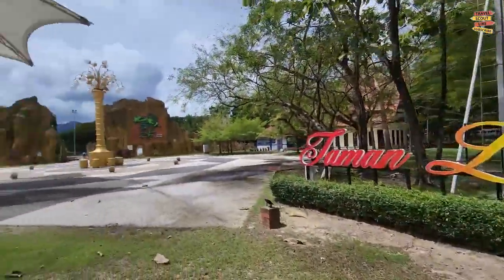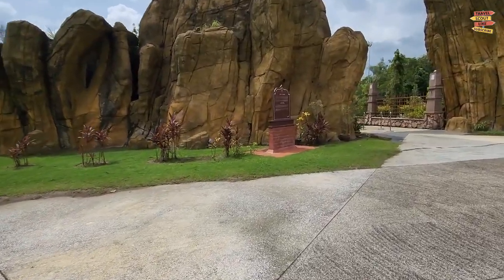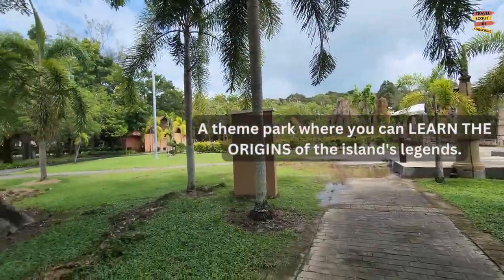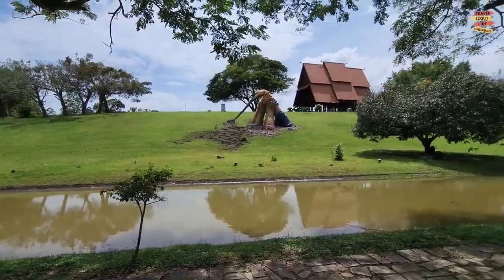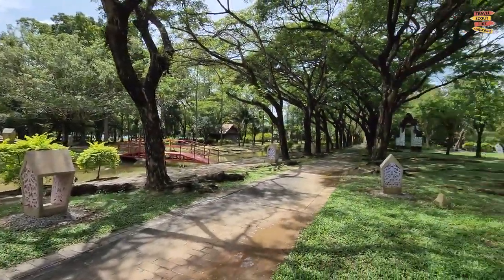Legenda Langkawi: If you want to learn more about the mythologies and legends that are associated with Langkawi, consider visiting Taman Legenda Langkawi, a theme park where you can learn the origins of the island's legends. You can either stroll or take a leisurely buggy ride around the site, as the majority of the museum is indoors.